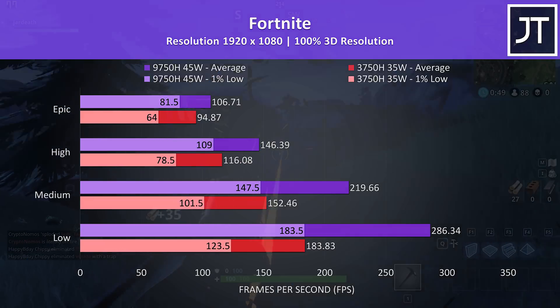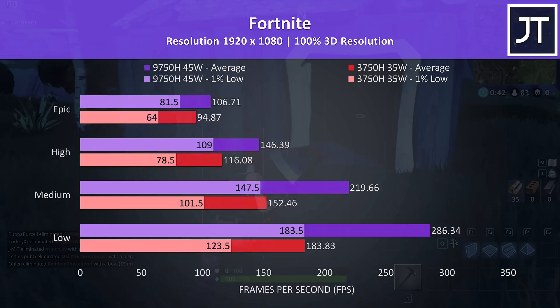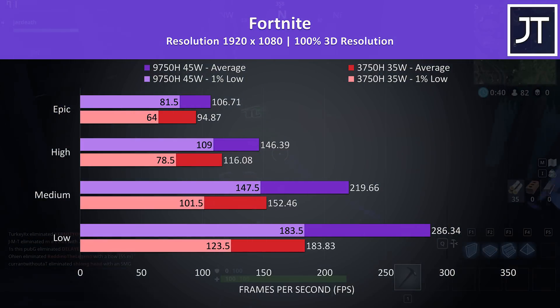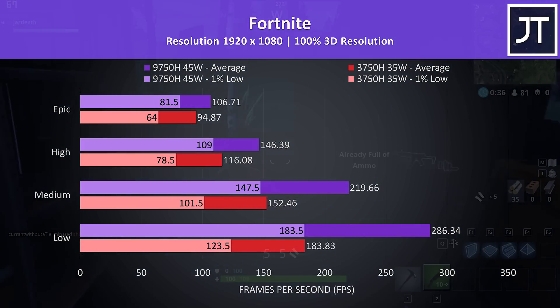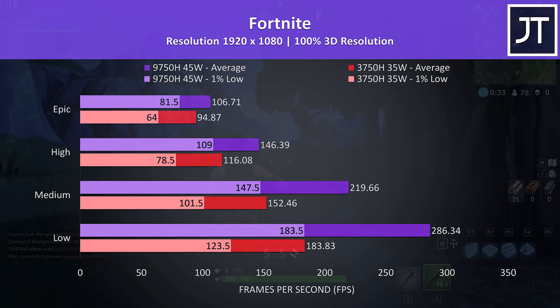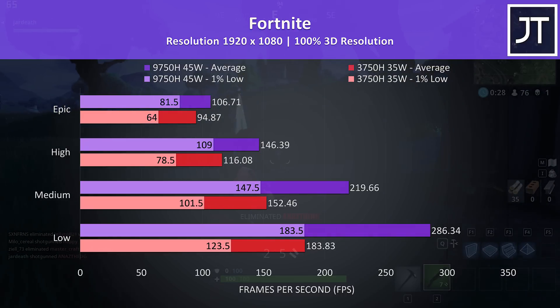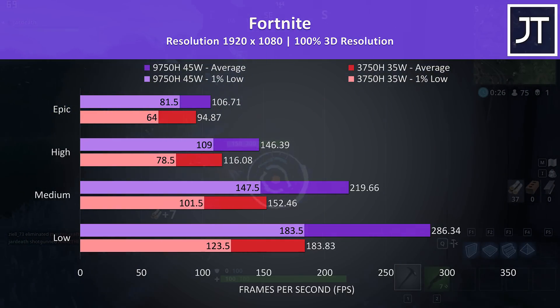Fortnite was tested using the replay feature, with the exact same replay on each laptop. At minimum settings there's a massive difference — the i7 laptop was 56% faster in terms of average FPS, and even the 1% low result was very close to the average from the Ryzen chip. The gap narrows as we step up to higher setting levels though, with epic settings just 12.5% faster with the Intel processor.